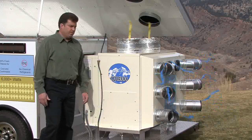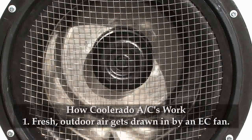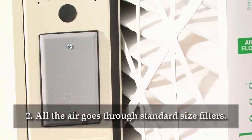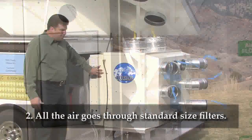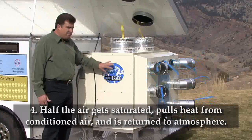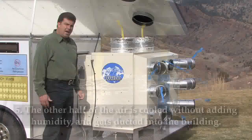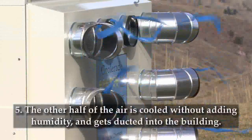Let me show you how this system works. First, 100% fresh air is drawn into an opening here. The fan that draws the air is an electronically commutated motorized impeller. The fan then pushes the air into a set of 2-inch filters, which are a standard size and can be purchased at most hardware stores. That filtered air then enters into our heat and mass exchange system, which is a patented heat and mass exchanger. Half of the air that enters gets saturated with water and is rejected out to the atmosphere through the top of the unit. The other half of the air is conditioned and cooled, brought to an ideal humidity, and ducted into your home or building.